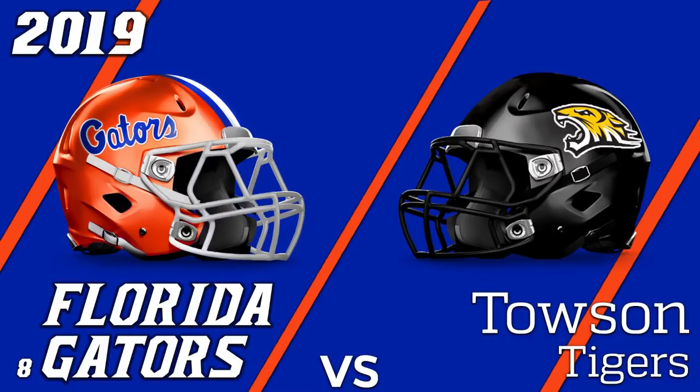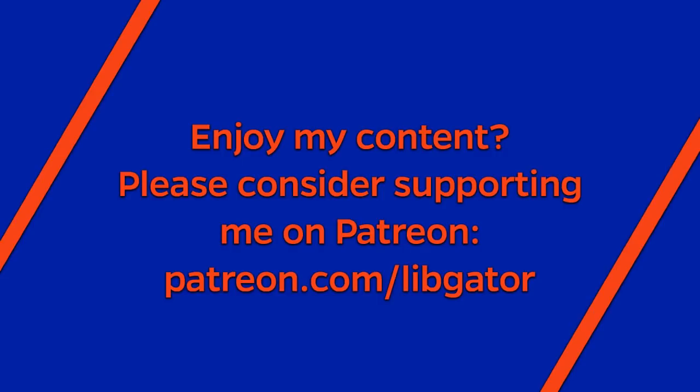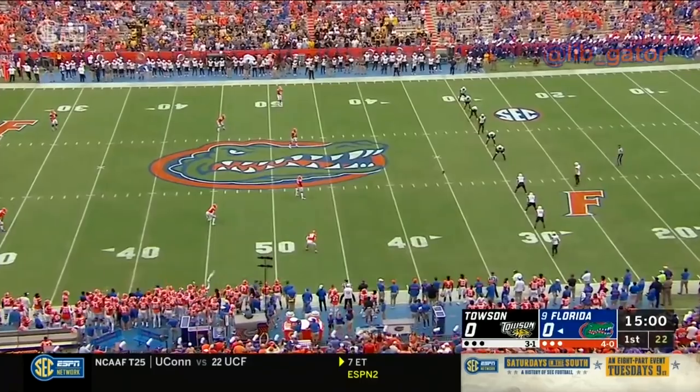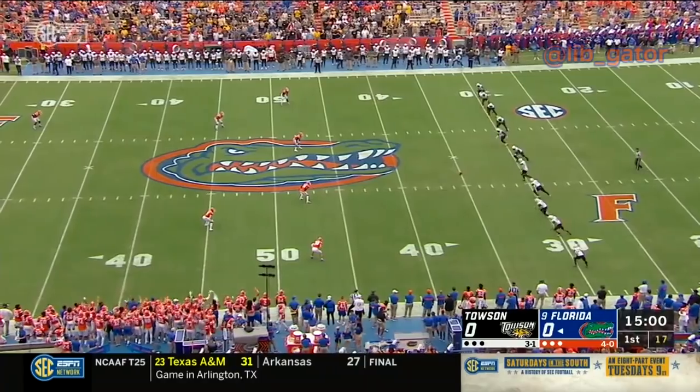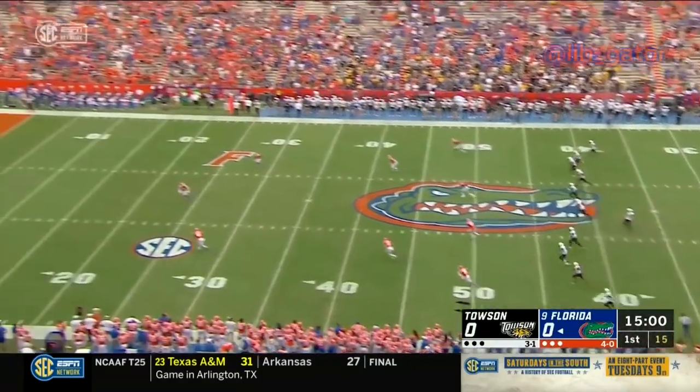This weather — Towson came out all padded up. That's a veteran move when you're down here in the swamp. Blake Davis and Tyree Cleveland back deep for the Gators to take this kickoff from Shane McDonough in the first ever meeting in the series.